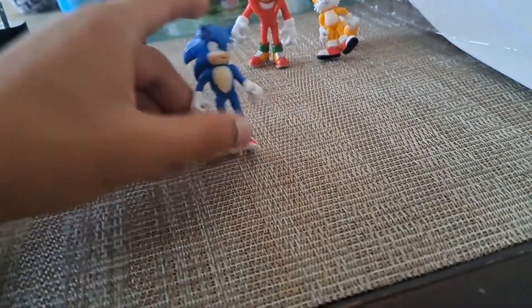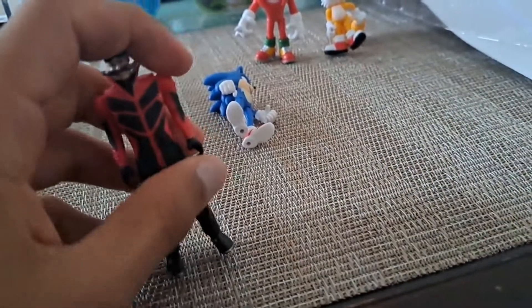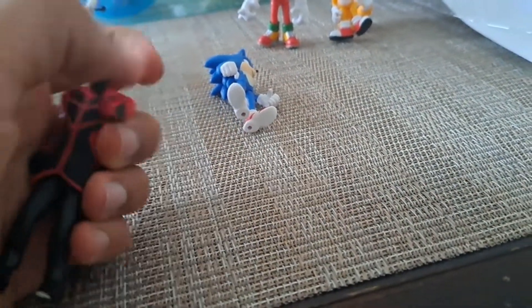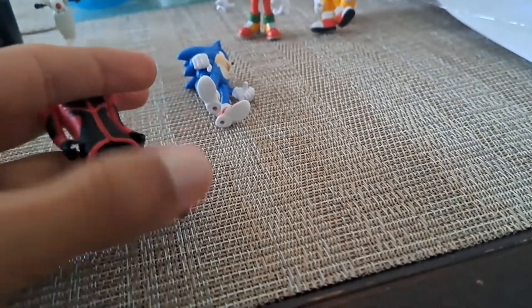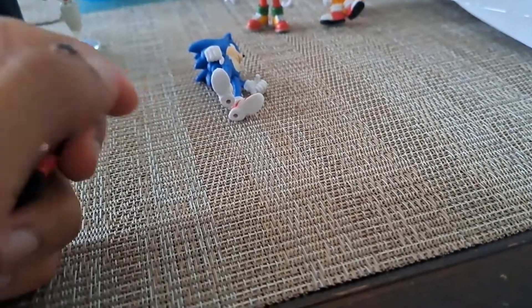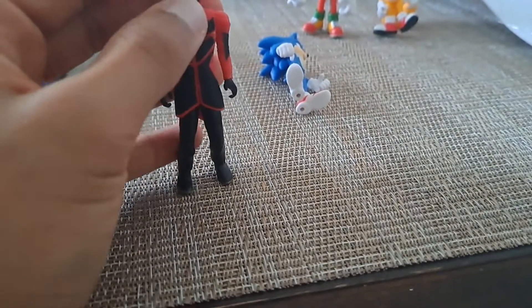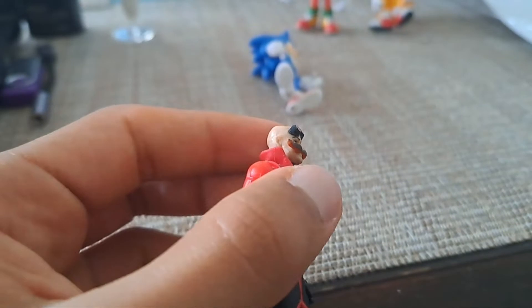Eggman is the villain of the movie. You can rotate his arms, move the legs a little bit, and the head a little bit. It's accurate to the movie — they captured Jim Carrey perfectly.